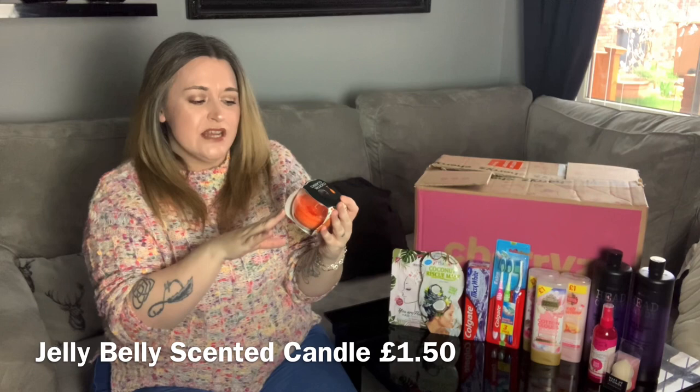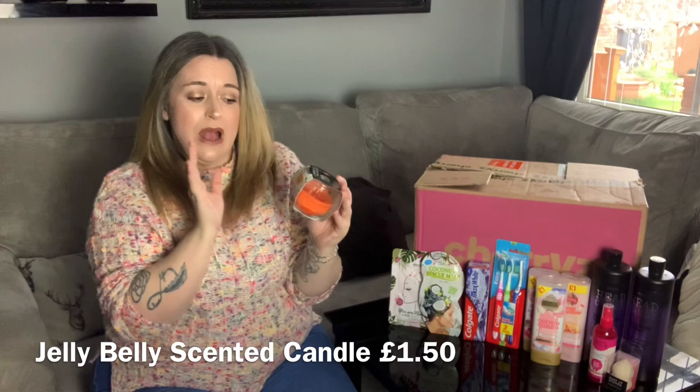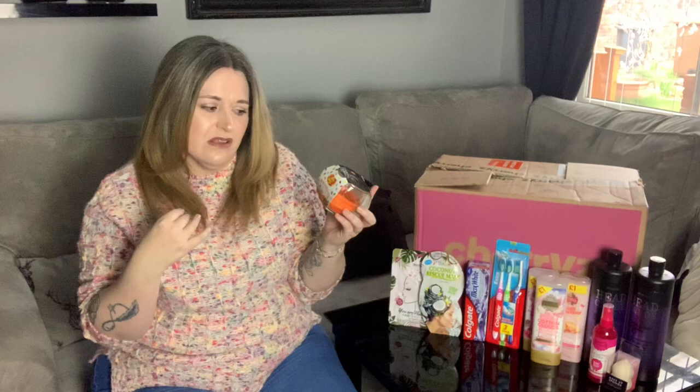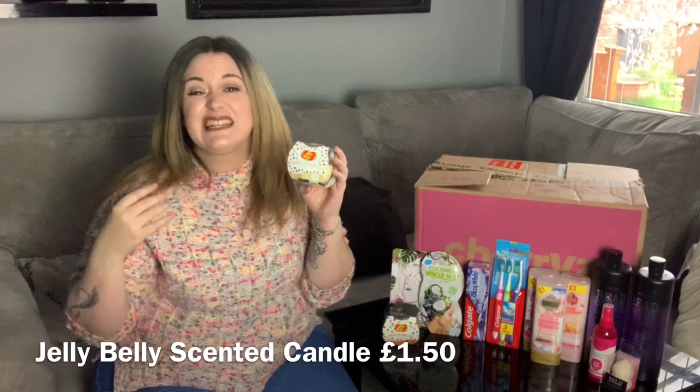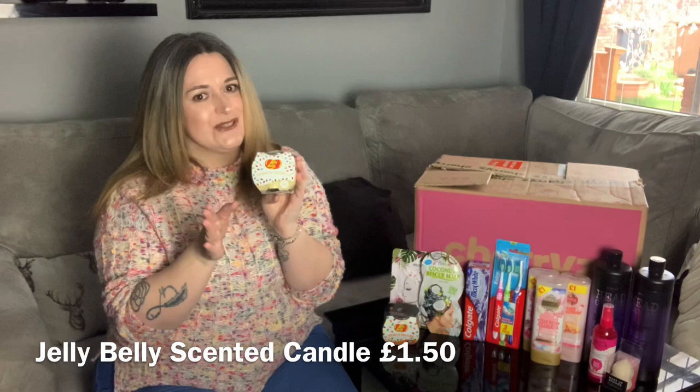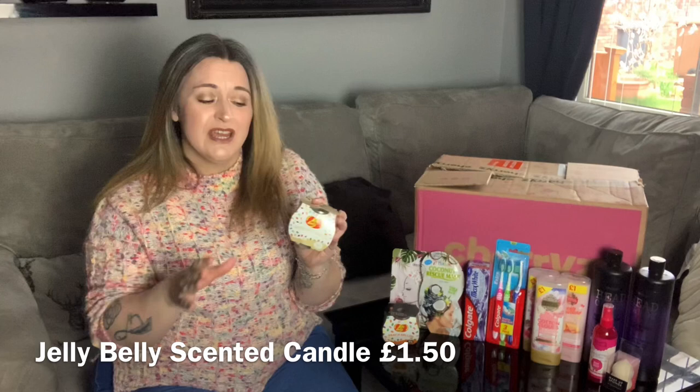Next I have a scented candle by Jelly Belly in Peach Bellini — it has a 24-hour burn time. Oh my god, it's gorgeous — a really really sweet smell and you can definitely smell the peach. We also have another Jelly Belly 24-hour burn candle, this one in French Vanilla. It is so so nice. When it comes to my house I love vanilla scents.